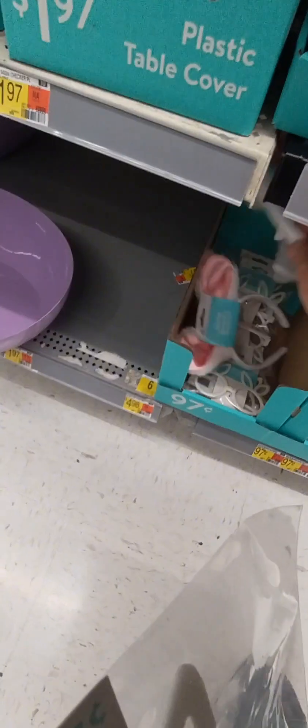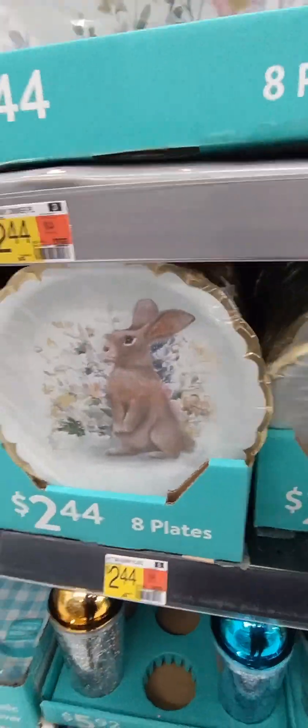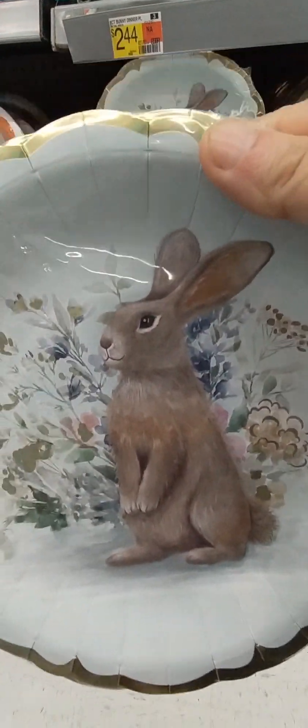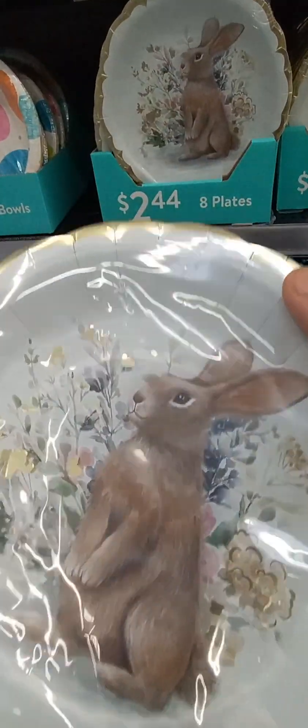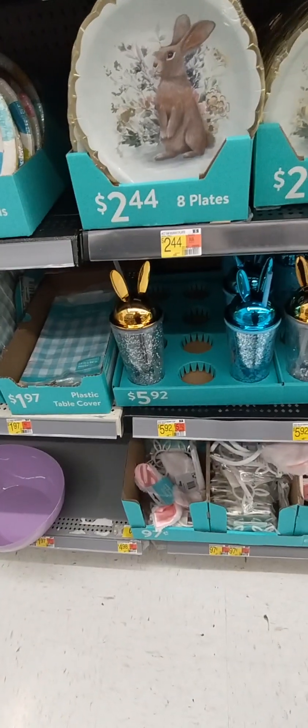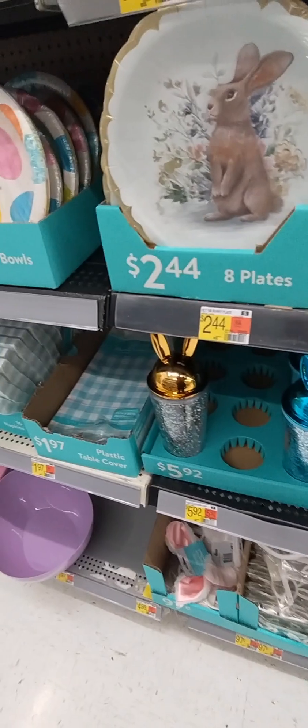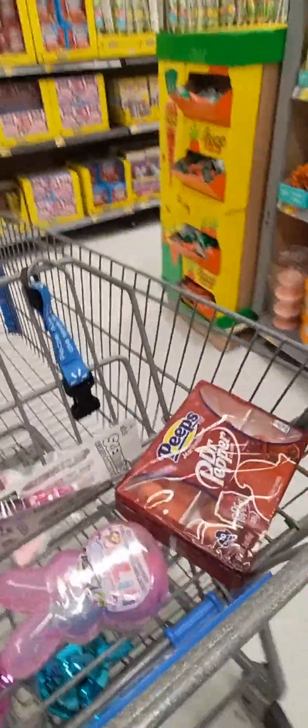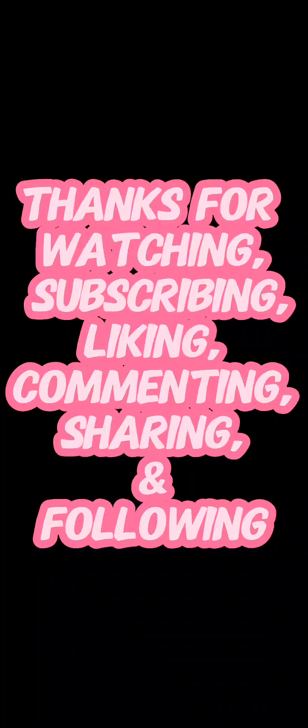It's kind of cute. I guess I could do the ears. But look at these plates — oh my gosh! I want the plates. Look at the plates. Oh my gosh. I'm not going to get them because I don't know what I'd use them for.